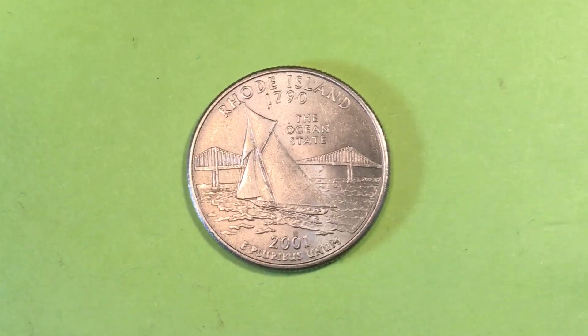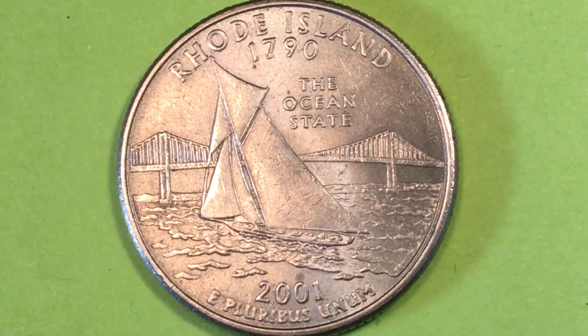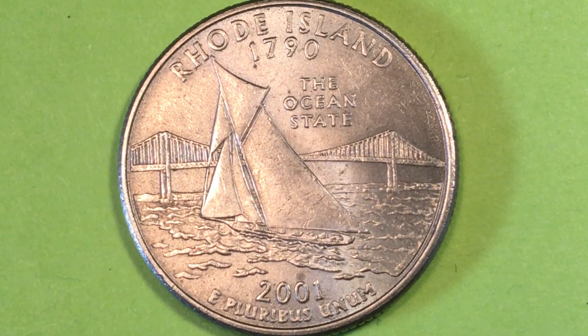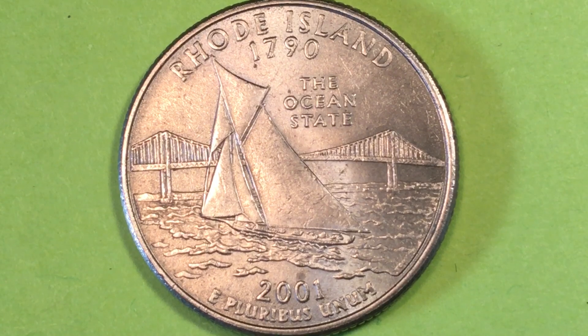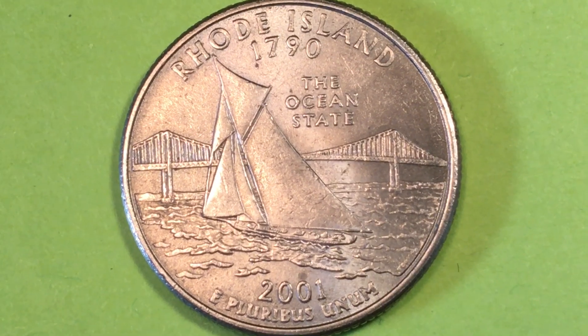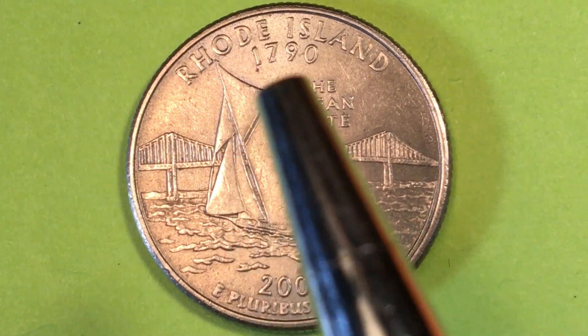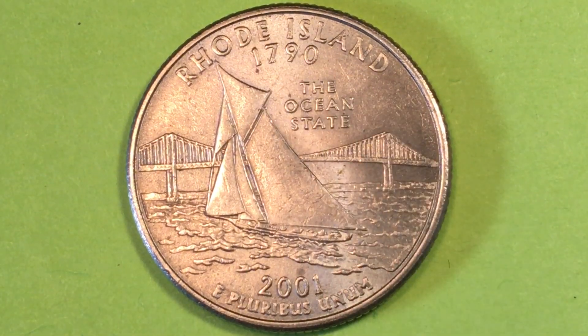Hey Coin Collectors, this is DC on the Big D Coin channel doing another joint video with DC Coin World and Big D Coins. This is the 2001 Rhode Island, the Ocean State Quarter from the State Quarter Series, which began in 1999 with Delaware. In 2001 they came out with this coin, and it is the 13th of the state quarters — the 13th to enter the Union — and that is Rhode Island, which entered the Union in 1790.